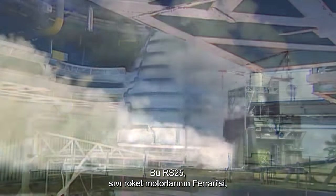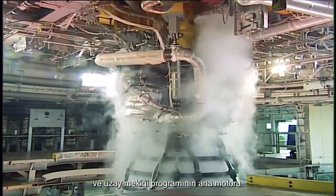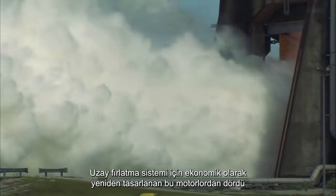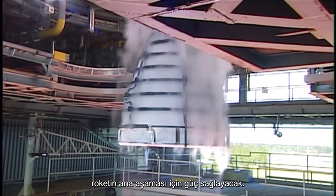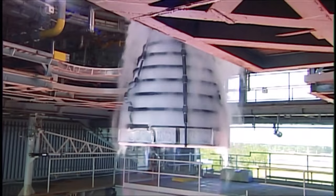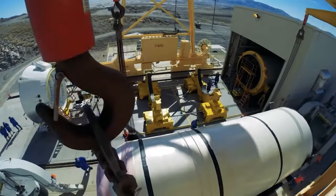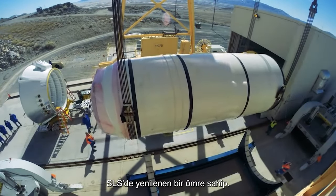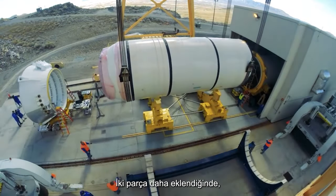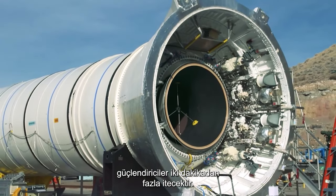This is the RS-25, the Ferrari of liquid rocket engines and the main engine from the Space Shuttle Program. Economically repurposed for the Space Launch System, four of these engines will power the main stage of the rocket. The main solid rocket boosters of the Shuttle Program also have a renewed life in the SLS. With another two segments added, the boosters will thrust for over two minutes.